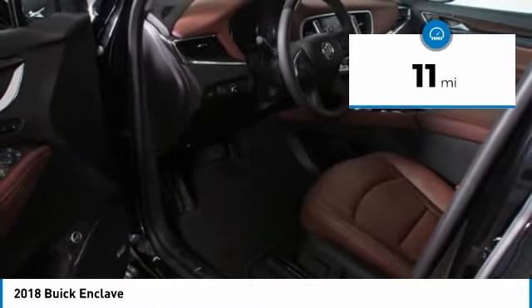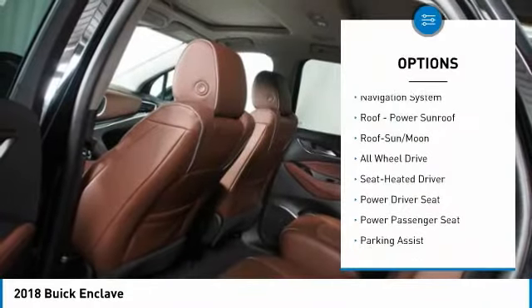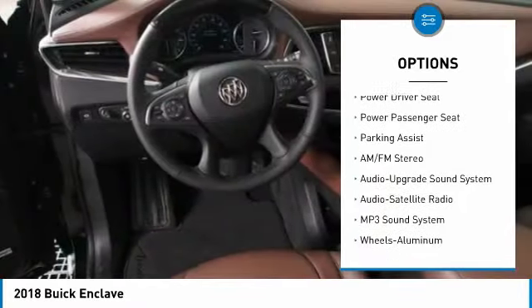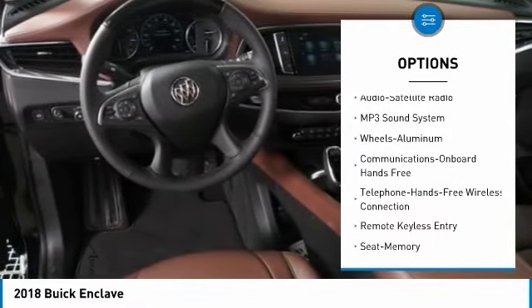This vehicle has less than 100 miles. Here are some of this vehicle's great options: power passenger seat, quad seating, all-wheel drive, traction control, navigation system, anti-lock braking system.